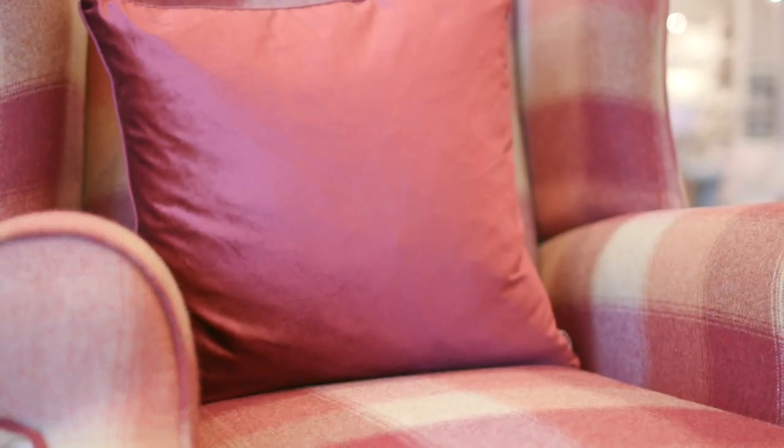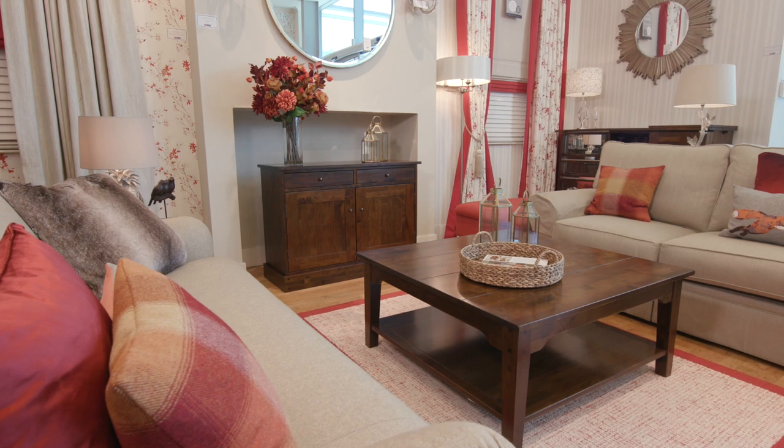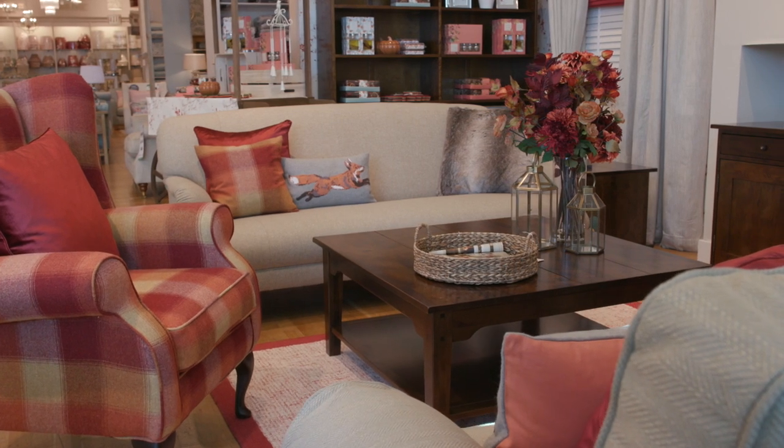To complement this print we have recoloured our Keswick check into Sienna and it can be found in upholstery, cushions and curtains. Adding burnt orange and maize to the palette has brought warmth and that genuine autumnal feel. It looks particularly cosy on our ever-popular Denby chair.